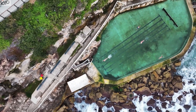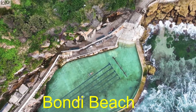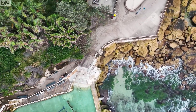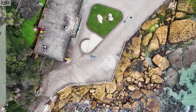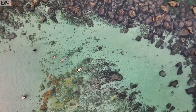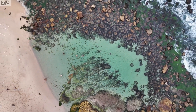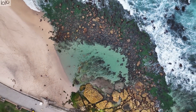Number 2: Bondi Beach. The turquoise waters, golden sands, and the lovely waves make Bondi Beach one of the best Sydney tourist attractions. You can enjoy water sports, diverse shopping markets, exotic fine dining, buzzing nightlife, and soothing coastal walks. This is one of the best tourist places in Sydney.